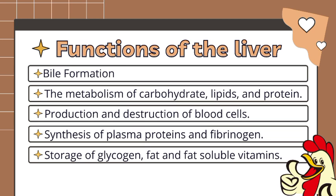Next is the production and destruction of blood cells. The liver is the main site of phagocytosis by Kupffer cells, which destroy aged blood cells and pathogens that may enter via the hepatic portal blood. The next function is the synthesis of plasma proteins and fibrinogen. Protein synthesis in the liver represents 11% of all protein synthesis of the bird.